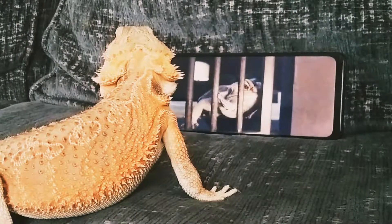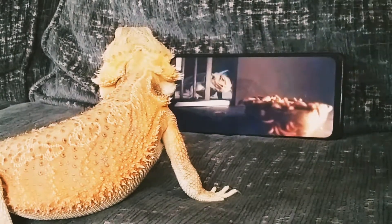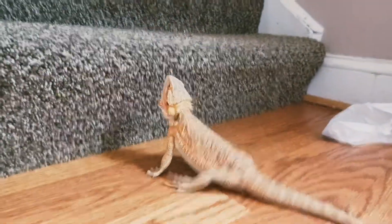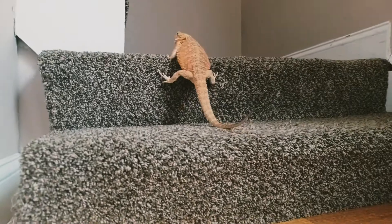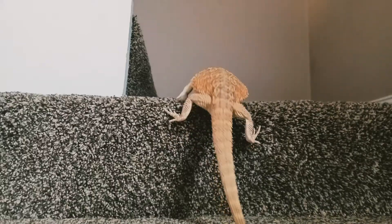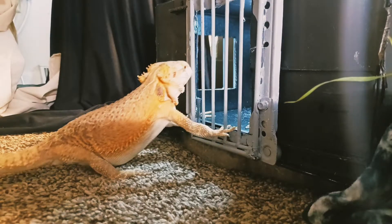They showed him the video and it worked. I saw this on Netflix's Hidden Lives of Pets and I had to try it with CJ. I always felt that there was understanding behind those reptile eyes when I looked into them, so I had to give it a try and he actually did pretty well.